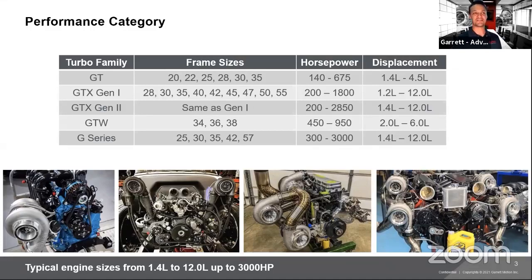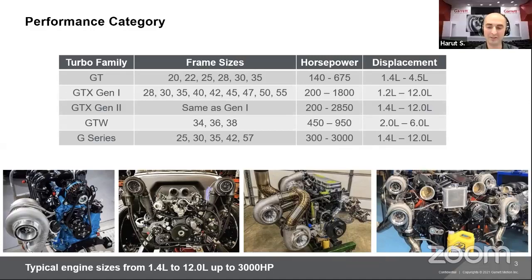What's the craziest setup you've seen, Harout? These quad turbo setups are pretty crazy. You'll see all types of stuff online — someone putting a turbocharger for each cylinder. There's some crazy stuff out there for sure.